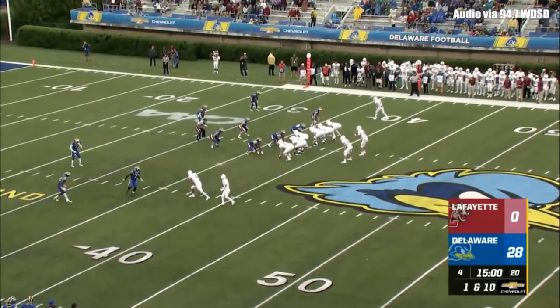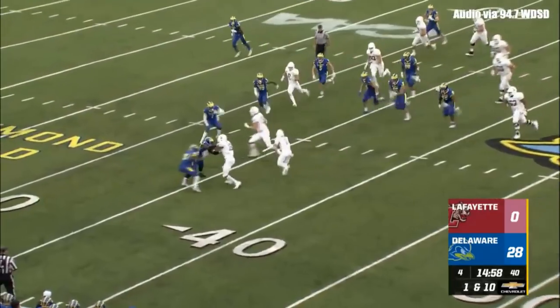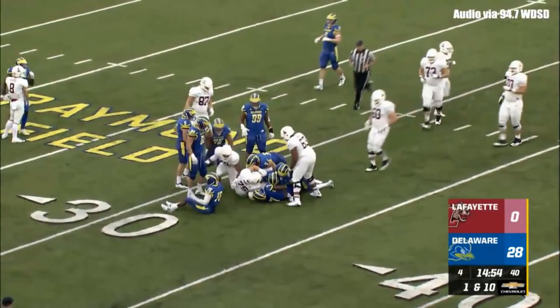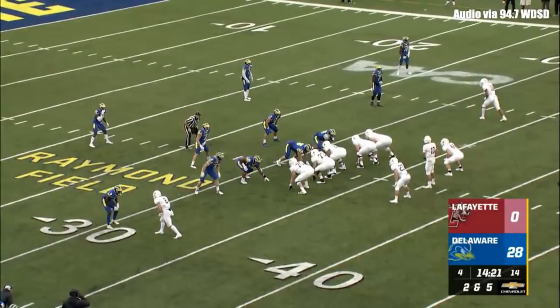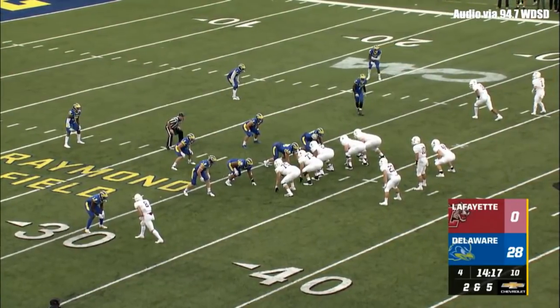O'Malley in motion on first and ten for Delaware's 37-yard line. O'Malley with the fake, throws to Chenoweth — screen pass caught at the 40, up to the 35, and down he goes at the 32. Ray Jones makes the stop. Chenoweth playing his 33rd career game, two of those previously coming against Delaware.